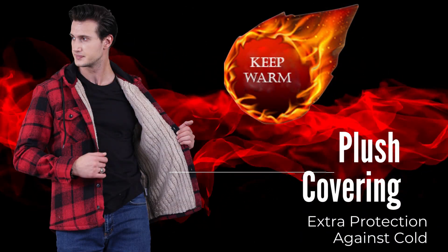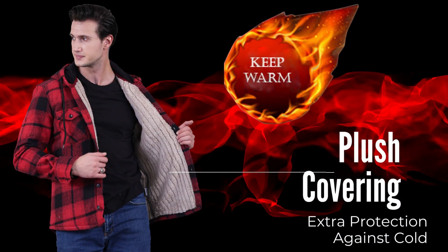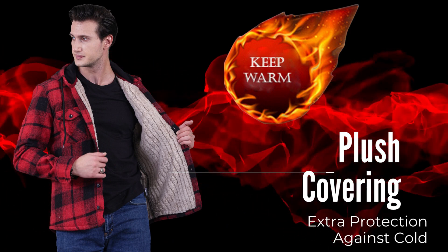Even in very cold weather keep you warm, because plus covering. Buy it now or visit export 34.